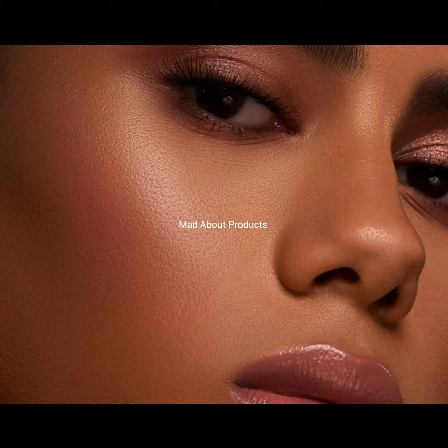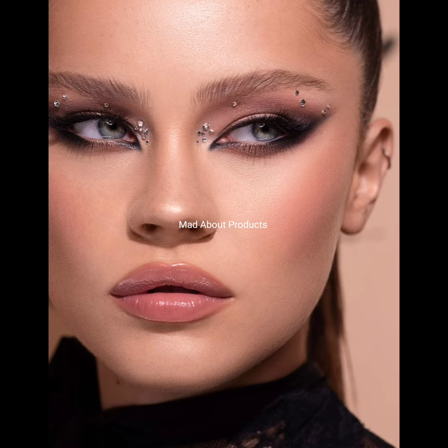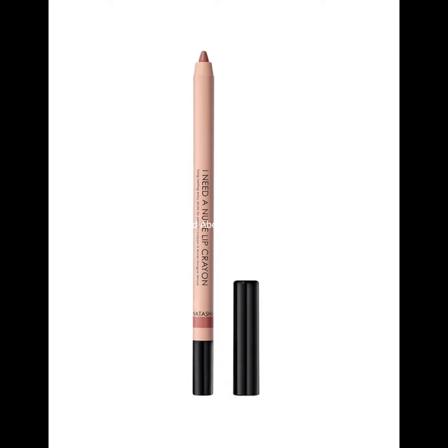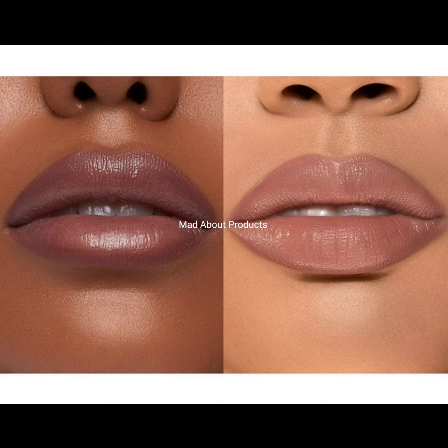This is valid and authentic information. The collection will be available for pre-sale on natashadenona.com on September 7th. This collection is very amazing — a big thumbs up from my side. If you like this video, please subscribe to my channel and hit the bell icon so you will be notified of the latest makeup news.